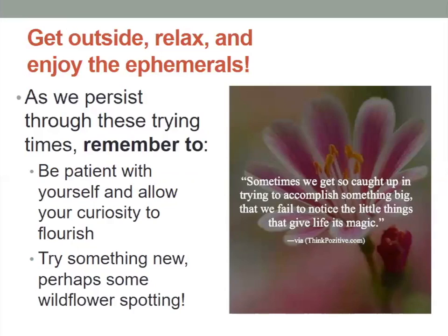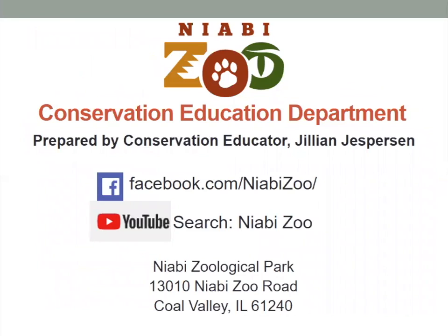On behalf of us here at the Niabi Zoo and our conservation education department, we want to make sure that during this Earth Week all of you are looking to do something to help the Earth and think about the Earth — and remember that Earth Day is every day. Conservation is what we do at the zoo, and we want everyone to be conservation minded. Thank you very much, and join us each day for our Earth Week presentations. Find these videos again on our YouTube channel so you can go back and compare the spring flowers you find as you discover these spring ephemerals. Take care and we will see you again soon!